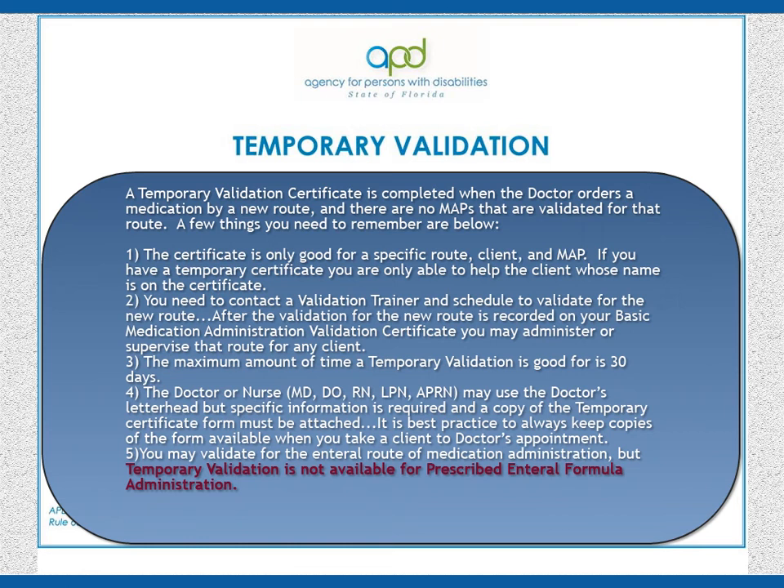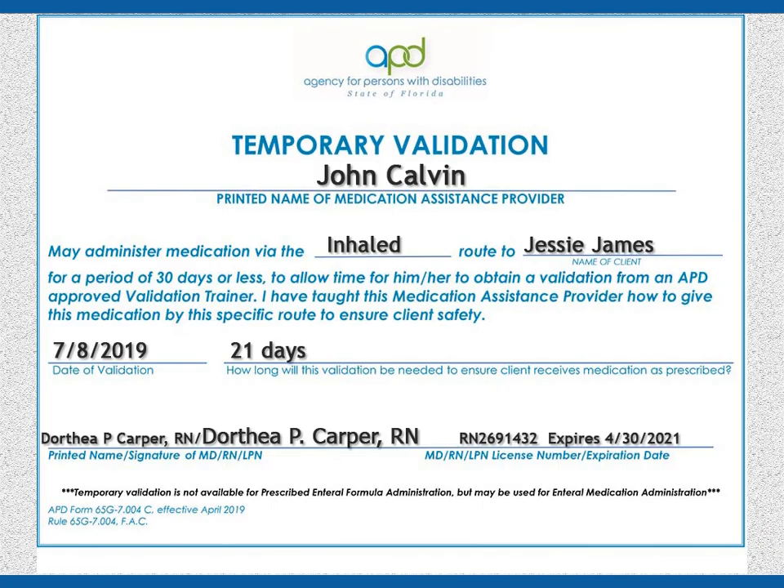6. Please take a few minutes to look over the completed form. 7. Remember, only physicians and nurses may perform medication administration skills validations. A physician's assistant (PA) and medical assistants (MAs) are not permitted to do your temporary validation.